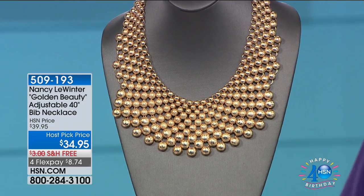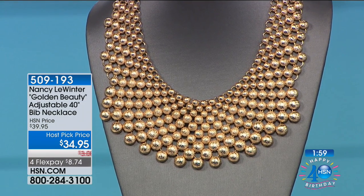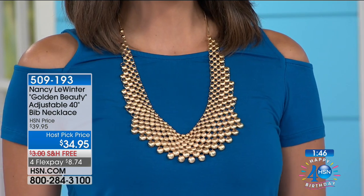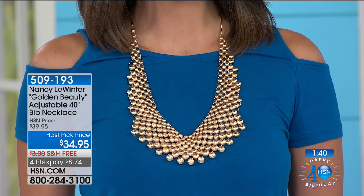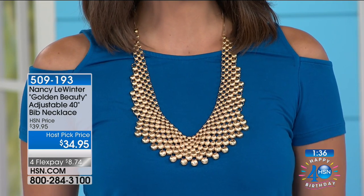It is absolutely extraordinary. It's coming your way with free shipping and handling, and I only have two minutes to talk about it because I only have 300 remaining. It sold out last year and this is the first time we were able to get it back. You can see on McKenzie it will take any ordinary t-shirt and completely change it. It will take any ordinary boring dress that maybe you've owned for years and make it look luxe and beautiful. It is a very regal looking necklace.